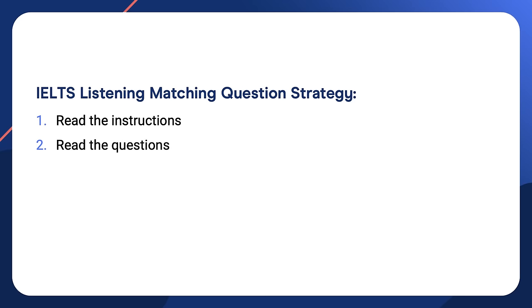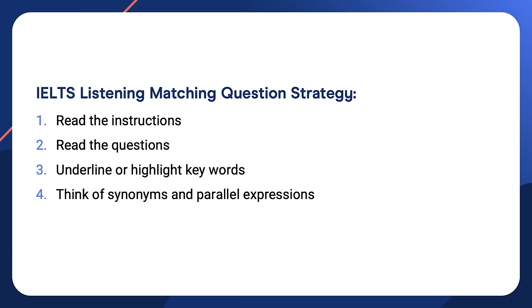Step one: read the instructions — it is important to know if you can use a letter more than once. Step two: read the questions. Step three: underline or highlight the keywords — this further focuses you on the information you need to listen out for. Step four: think of synonyms and parallel expressions. Step five: listen while looking — maximize your potential to perceive by focusing your eyes on the keywords in the questions while listening out for the information that matches.